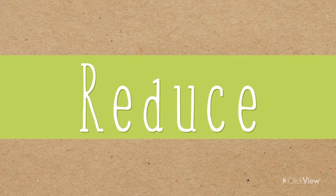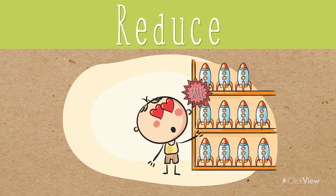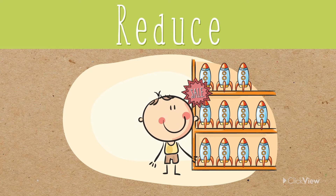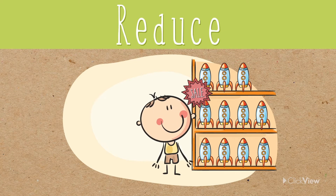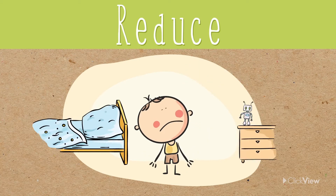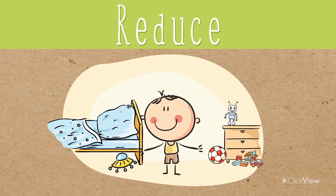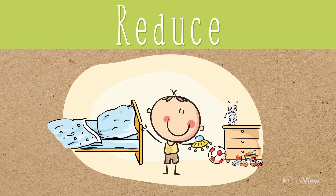Reduce means to use less. Sometimes it's hard to stop using resources completely, but you can always try to reduce the amount we use. You can save materials by buying fewer new toys. Before you get something new, have a look at what you already have — you might find you've got exactly what you need.